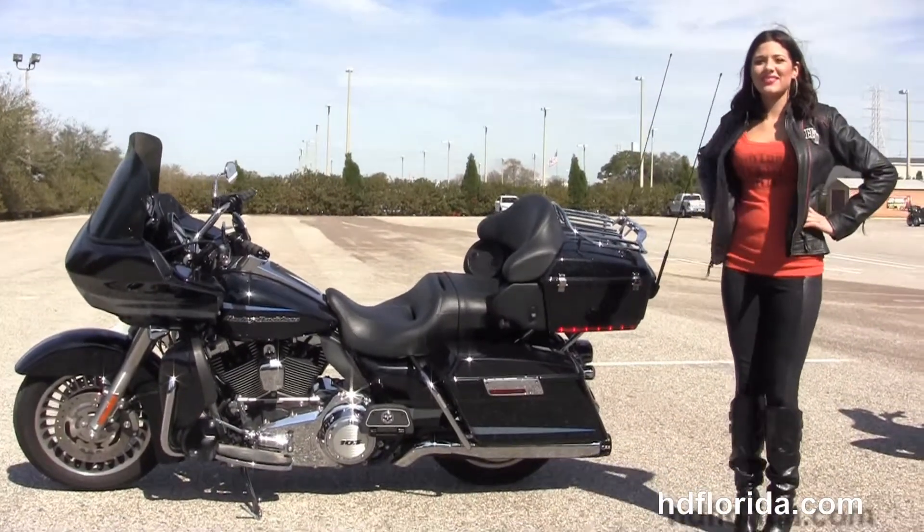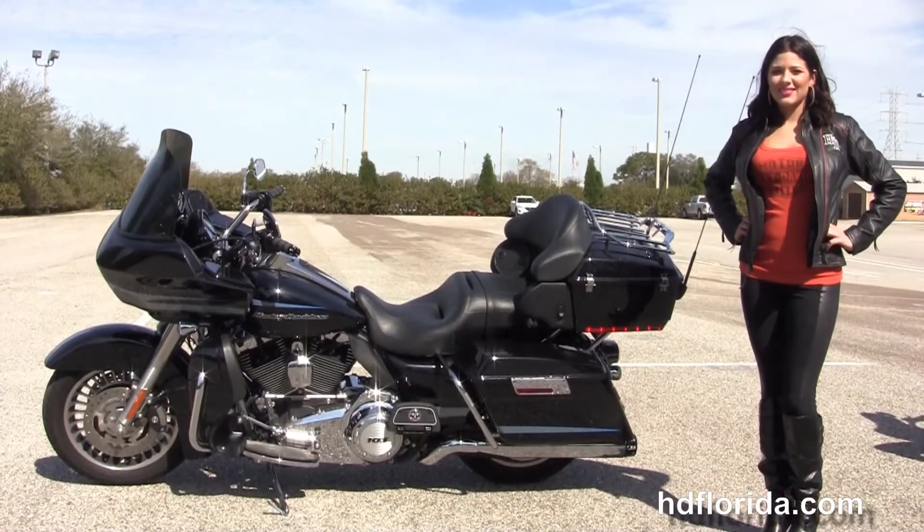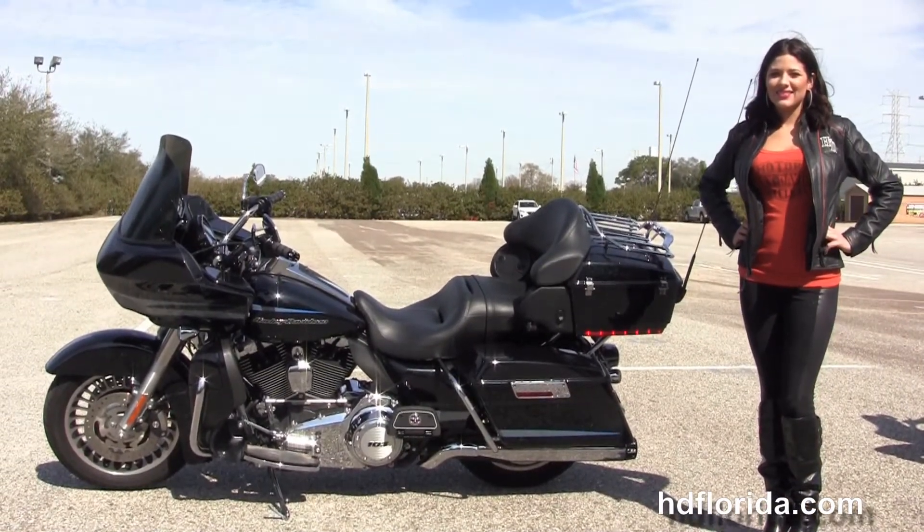We take anything on trade — import motorsports, cars, campers, trailers, boats, RVs, ATVs — you name it. We take it as long as we don't have to feed it.